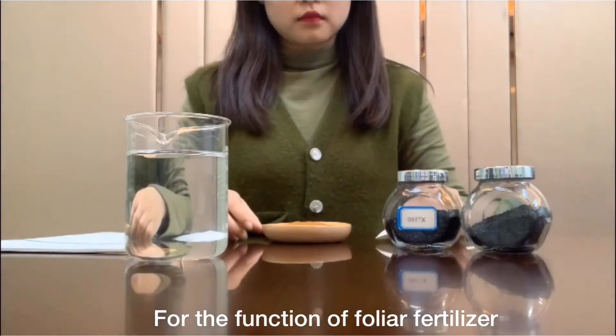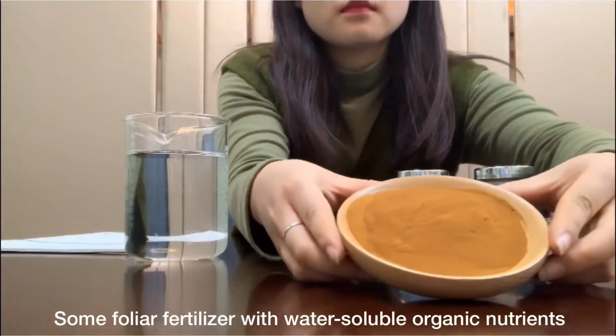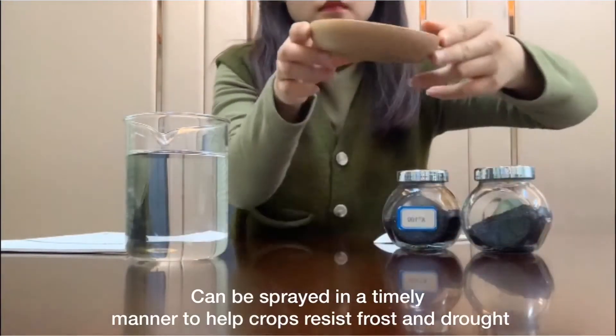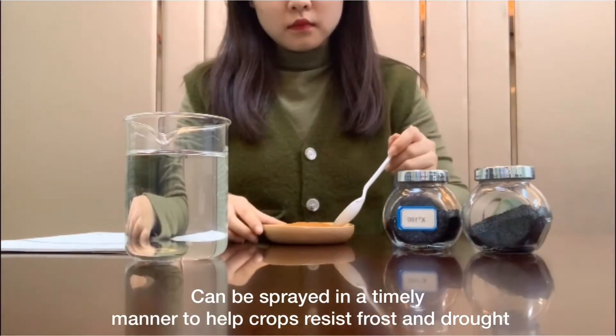So the function of foliar fertilizer — how much do you know? Some foliar fertilizer with water-soluble organic nutrients can be sprayed in a timely manner to help crops resist frost and drought.